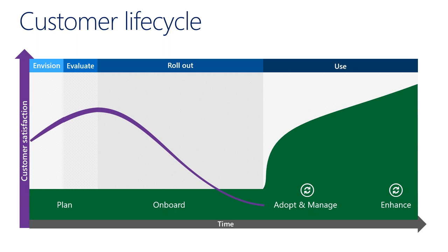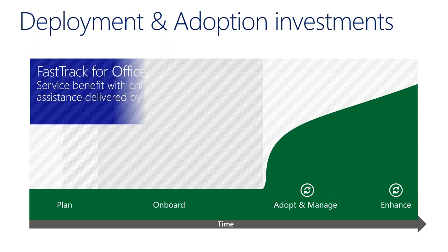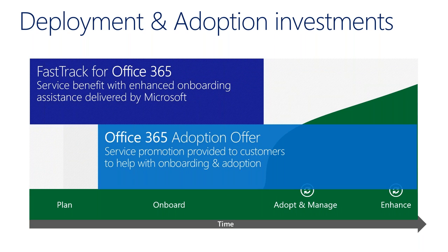You get excited adopting a product and rolling it out, and then you hit that point where you wonder if you'll ever actually use it — and that's where FastTrack plays in. So what are the FastTrack options, what's the benefit for customers, what are sizing recommendations, and how big does an organization need to be to qualify?